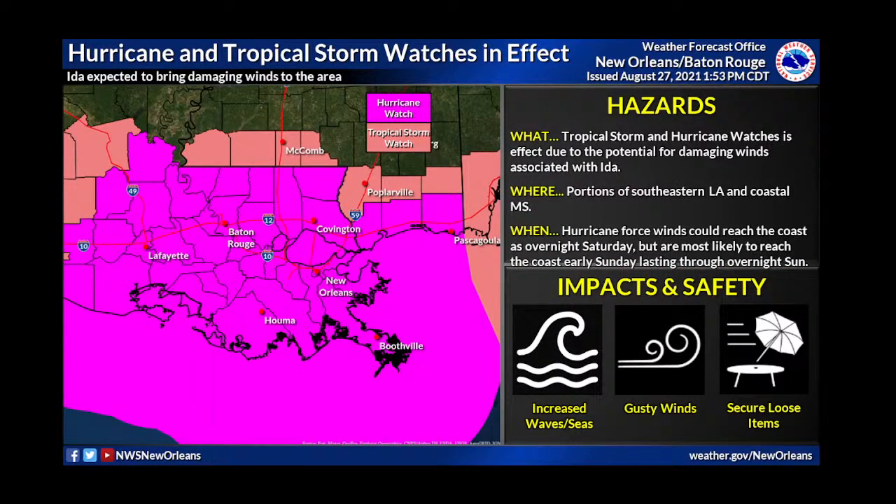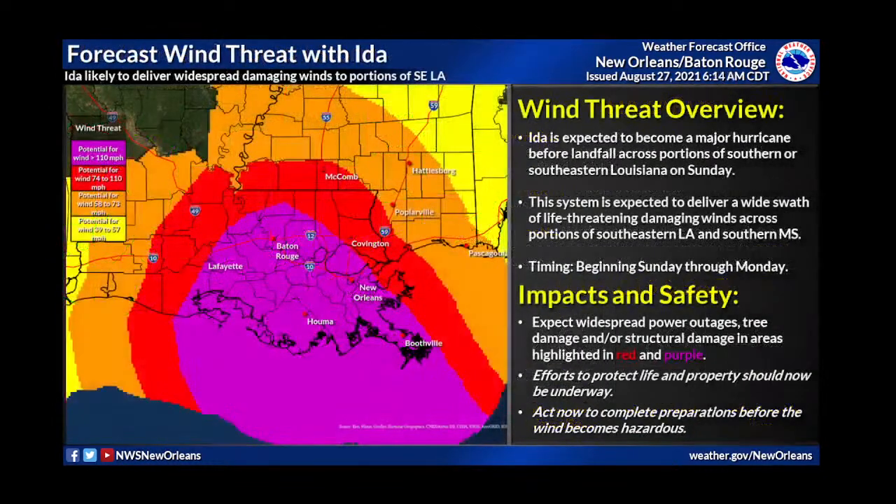We now have hurricane watches in effect for almost the entire area — all of southeast Louisiana and southern Louisiana — pushed further inland past I-10/I-12. We also have a tropical storm watch for a tier of counties further north, including Macomb, Woodville, toward Poplarville, and further areas toward Mobile. Expect these to become warnings potentially later today. Watches mean: heads up, get your plans prepared — hurricane force winds and tropical storm force winds are possible as the storm makes landfall.